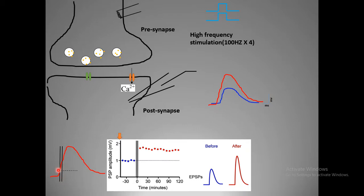Another way of understanding this readout is calculating the slope of the post-synaptic potential. If you plot the slope over time after high frequency stimulation, they found that the slope is always increased, meaning synaptic strength has been altered — synaptic strength is increased.